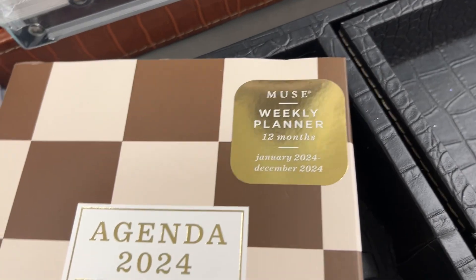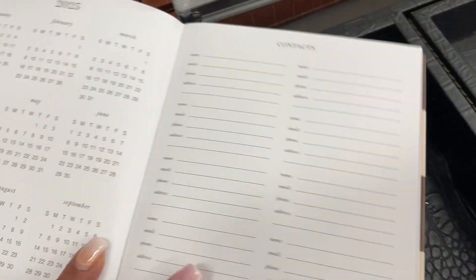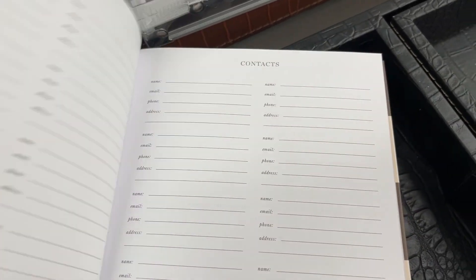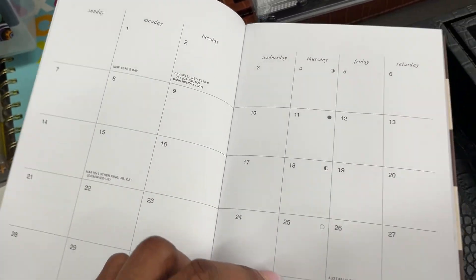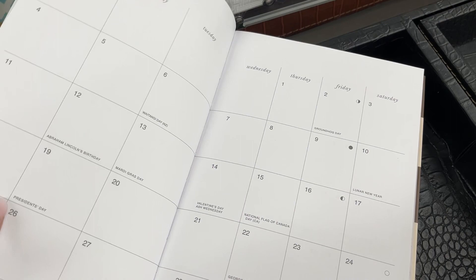This little agenda planner I like because it's a little bit more narrow. It's got a great little pocket in the front — this is a nice, affordable planner. If you know someone new to the planner game, don't go getting them a seventy-dollar planner — let them start right here.